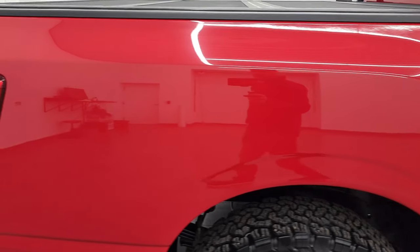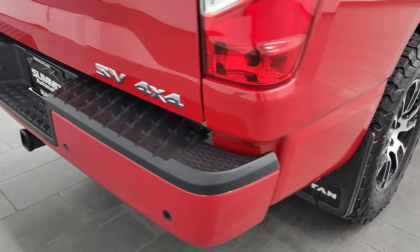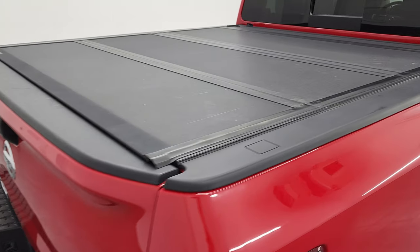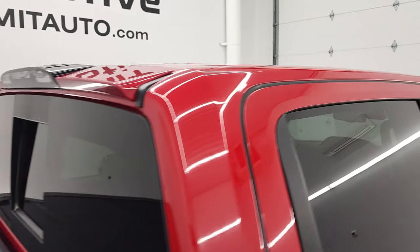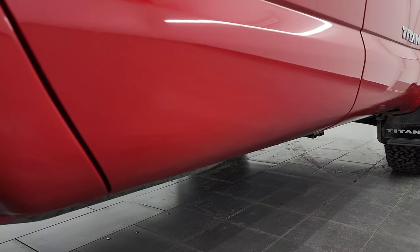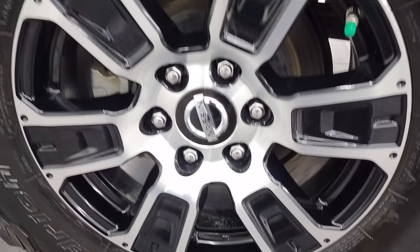I take these HD videos so if you are far away, or even if you're close by but just cannot make the trip down but you're still interested in purchasing the vehicle, you can see the truck, hear the truck and have confidence in the vehicle before you even get here. So when you do get here, there's no surprises and you can make a smart and informed buying decision from wherever you're at. And if this video helps you make that buying decision, let your salesman know that you saw the video, that it was helpful, and that Brett sent you.